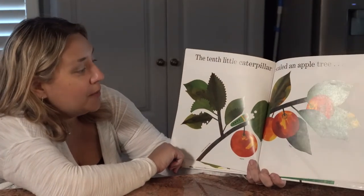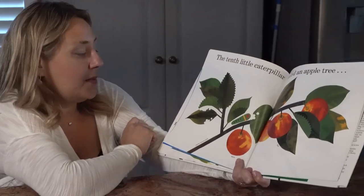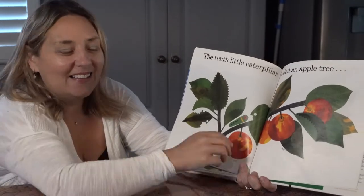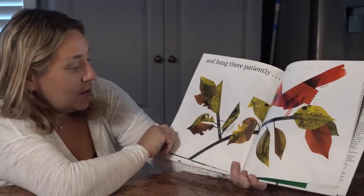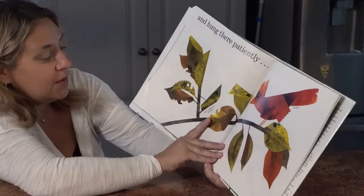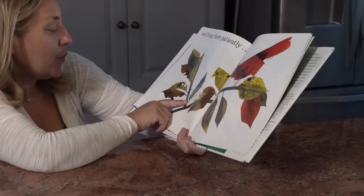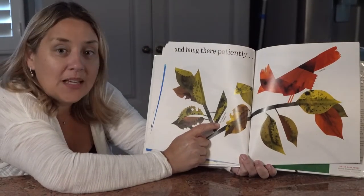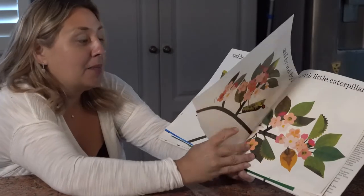The tenth little caterpillar scaled an apple tree. Can you find that caterpillar? Let's count how many apples are on this tree: one, two, three, four. Can you show me four fingers? And he hung there patiently. Can you see where he went? This is the tiger swallowtail's chrysalis — it looks like a leaf, but it's not a leaf. It's the chrysalis where the caterpillar spun and he's growing into a butterfly inside. It blended in so well — that's what caterpillars do; they try to blend into their environment.